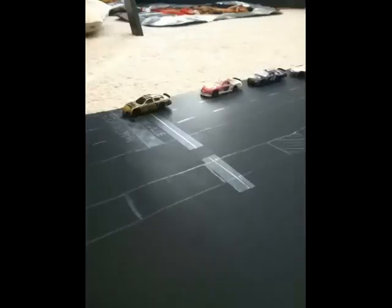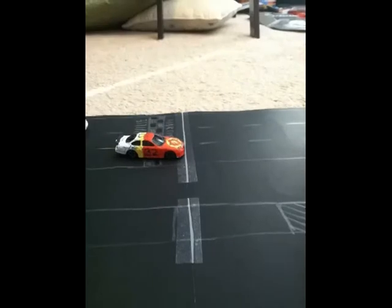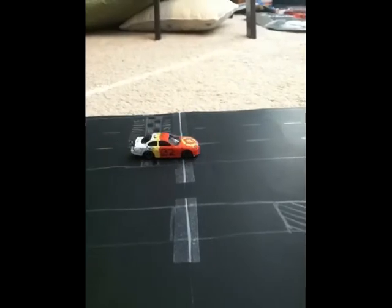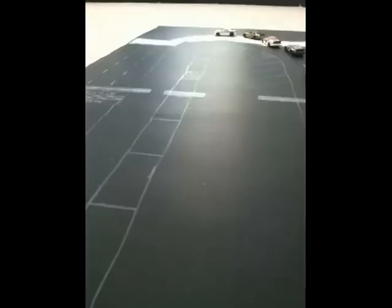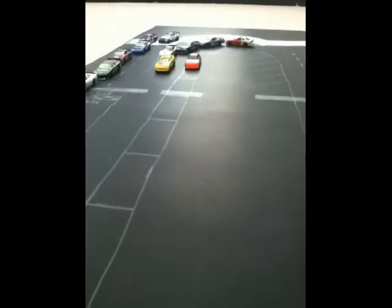We head into lap 4, through turns 1 and 2 — we got a crash. The rookie Clay Swain is around. Caution is out. Tough break for that 32. It looks like we got several cars pitting, including the two that crashed.